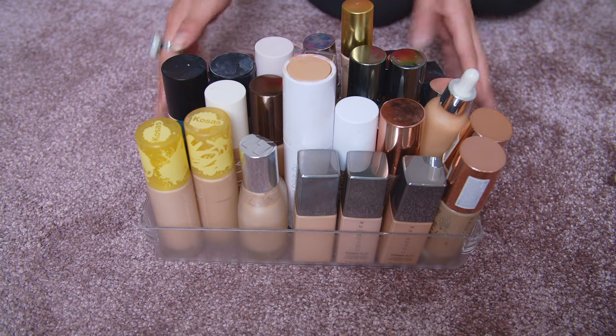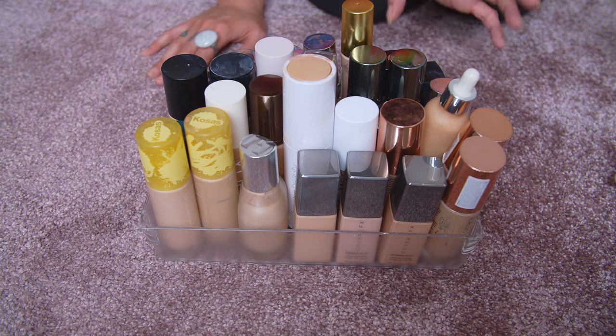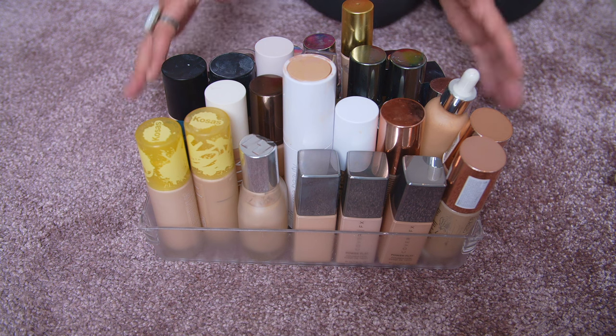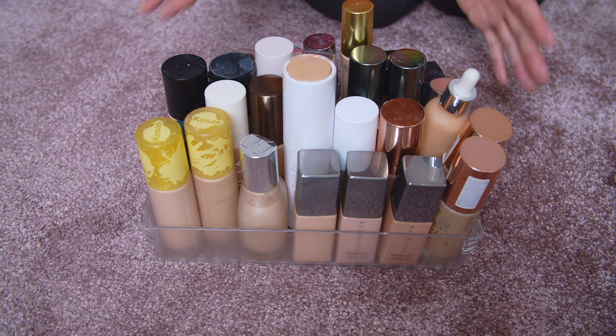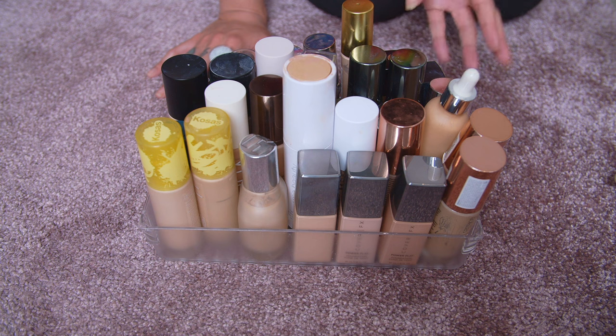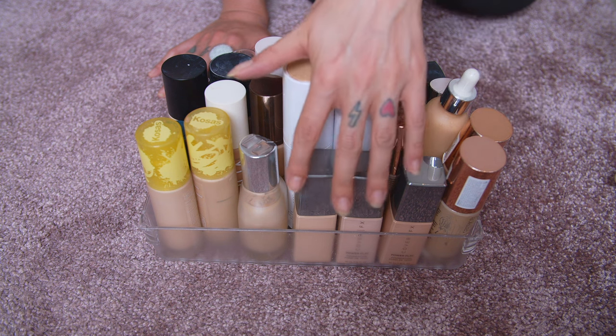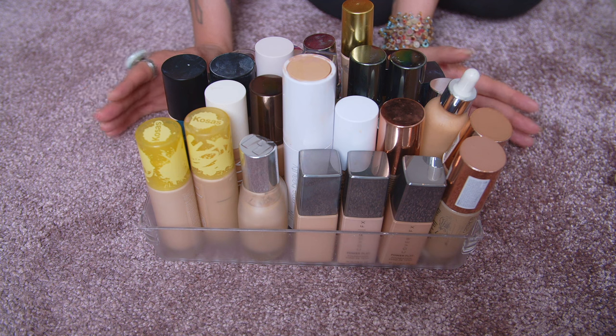Let's start off with the very first tray and get this declutter party going. This tray is in closest proximity to my hands, so when I open my drawer this is the tray I like to reach for the most. You're also going to see a couple of foundations where I have multiple shades — most of the time it's because it's a winter and summer shade, or I initially purchased a shade mismatch and replaced it, or I need to mix two shades together.